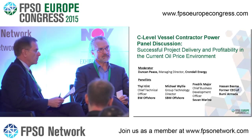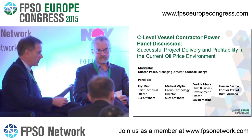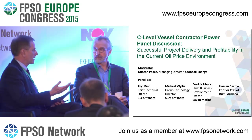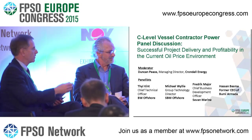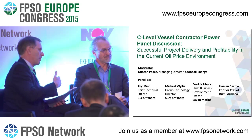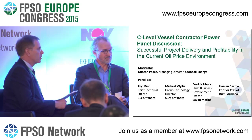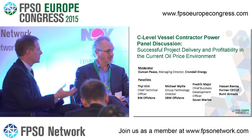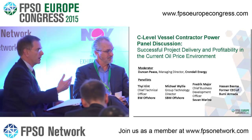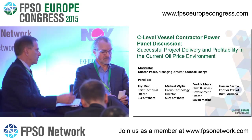Starting with Hassan — is it possible to finance these projects? What are the major risks that finance providers are concerned about when reviewing a project's financeability?